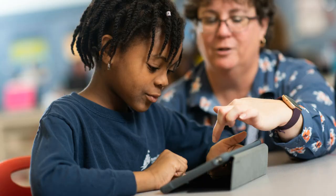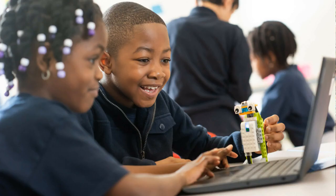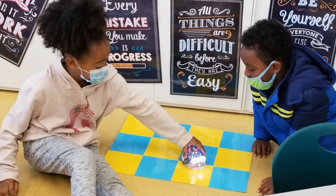Our Early Childhood Computer Science program uses Chromebooks, iPads, and developmentally appropriate robots such as our Bebots, Lego WeDo, and Sphero, where students practice their coding skills.